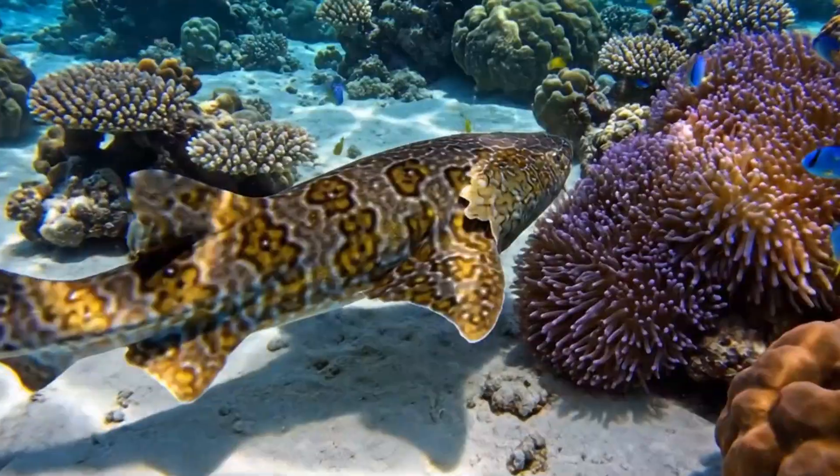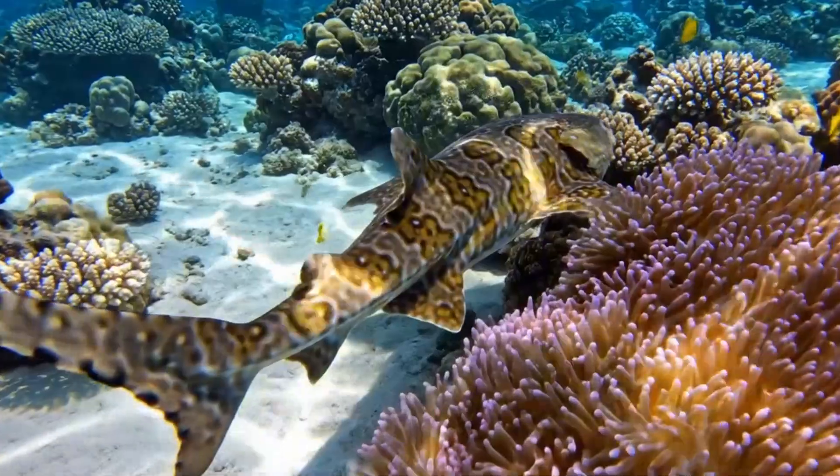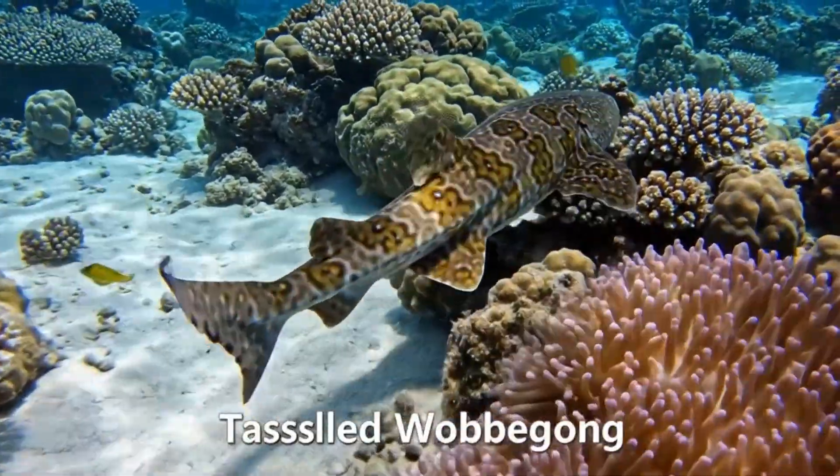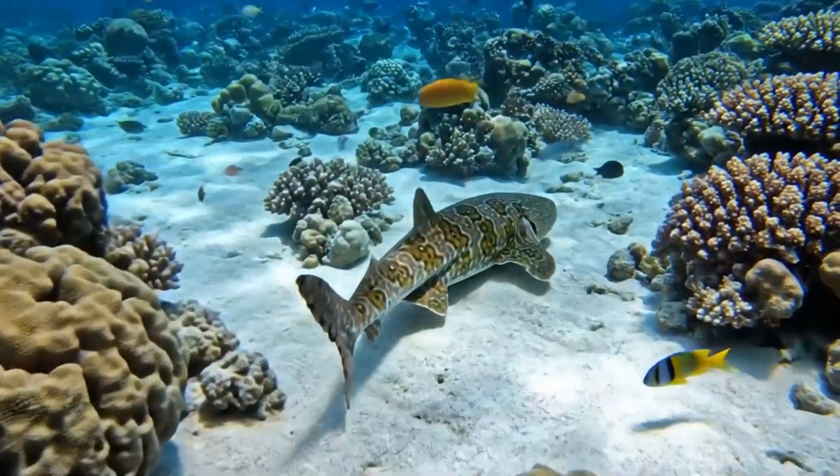Found only in the waters of the Great Barrier Reef, the Wobbegong is a master of camouflage. Here's the tasseled Wobbegong — it's a carpet shark with leaf-like extensions, found in Australian waters.